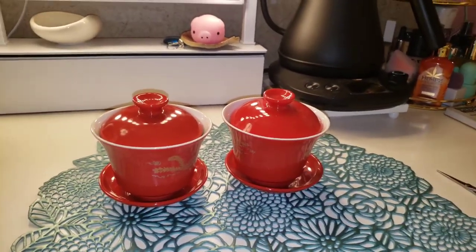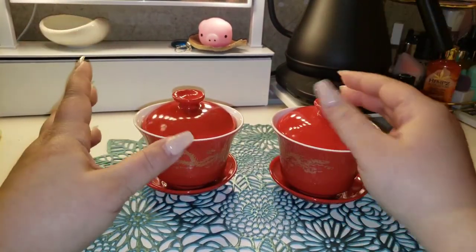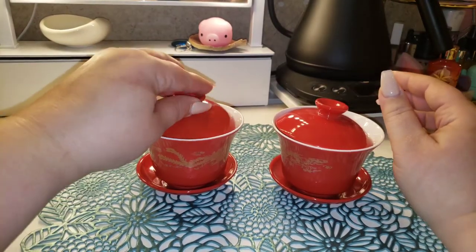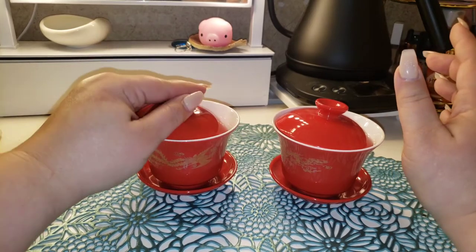Let's talk about this before we use it. The feel of it is that basic, kind of clunky ceramic. The lids do kind of flop around in there, which is not a good sign.